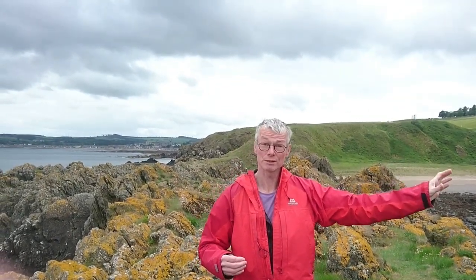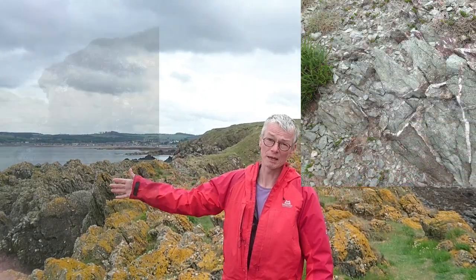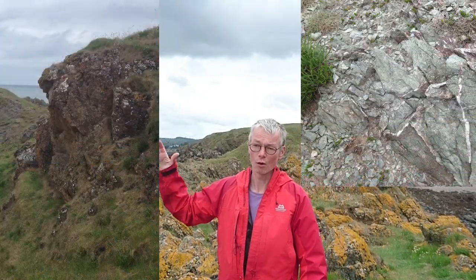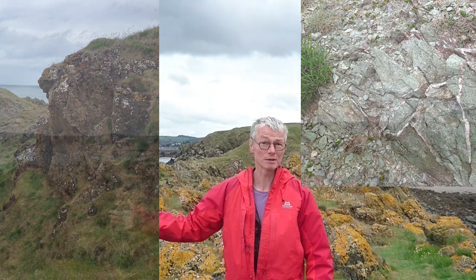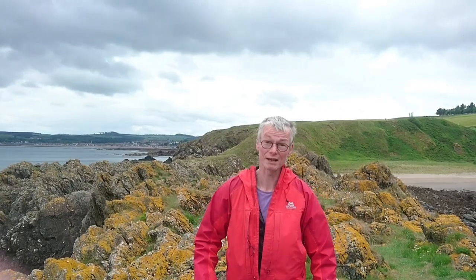To the left of me there are Precambrian sediments that make the Highlands — the greens and the greys that you can see. To the right of me there are Old Red Sandstone Devonian sediments, which were deposited as the Midland Valley was opening up, as the Highland Boundary Fault was active.